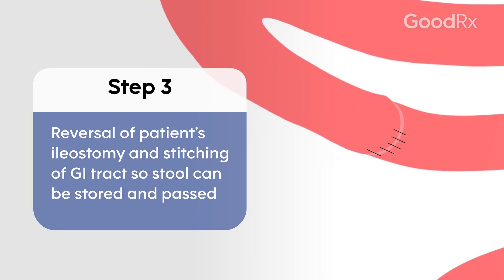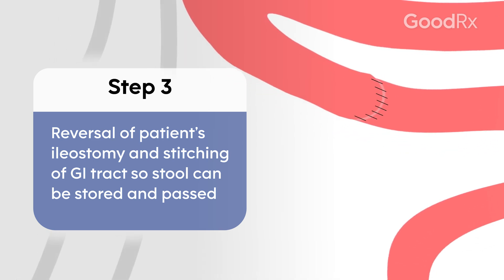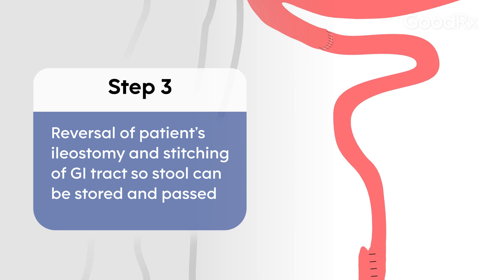At that point, the patient will start moving his or her bowels through the anus and resume a normal lifestyle.